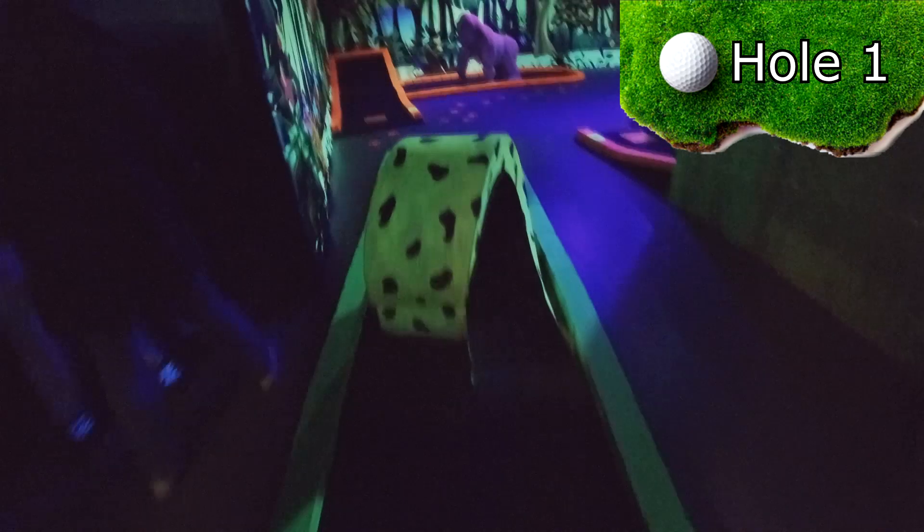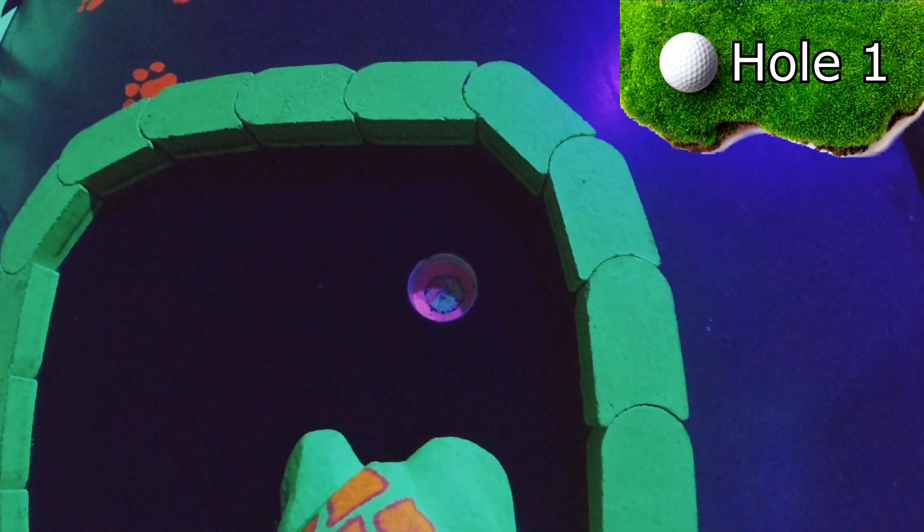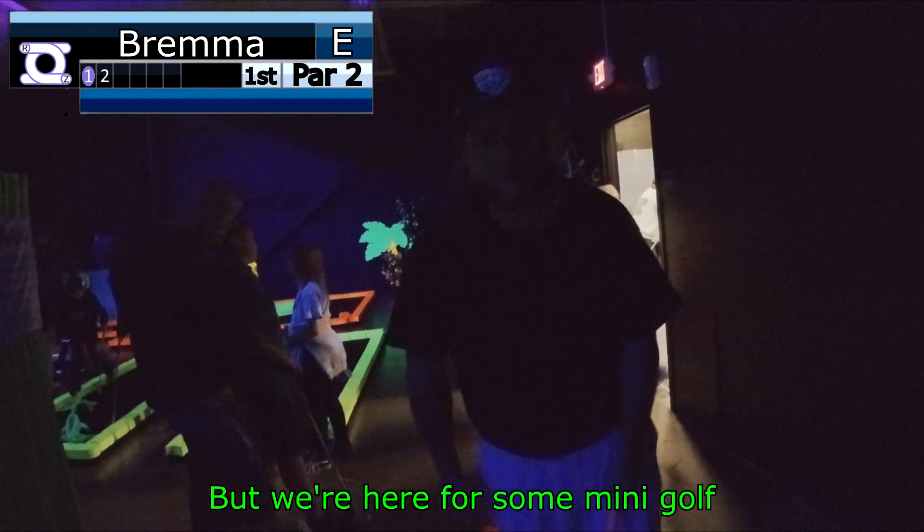Hole one is a short loop-the-loop par two, with the hole hiding behind a frog. It's a little loud, a little dark, but we're here for some mini-golf.